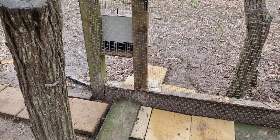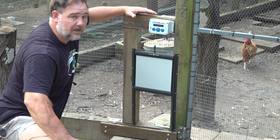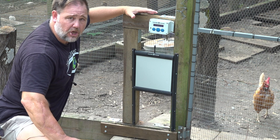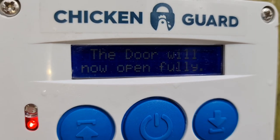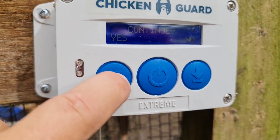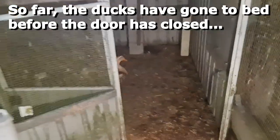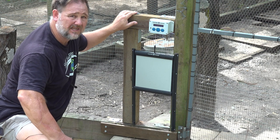Once I tied the cord to the door it was just a matter of programming the unit. I've got it set to open at six in the morning — you can also use a light sensor mode that opens and closes automatically based on light levels. I've set it to open at six and close at eight at night, which is pretty much dark here through summer, giving the ducks time to get in. Programming this was dead-set easy — one of the easiest timers I've had to program in a long time.